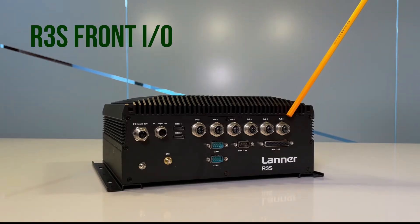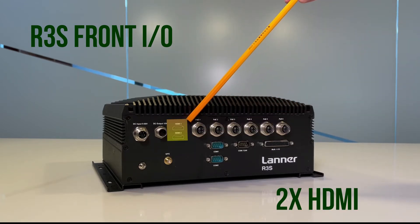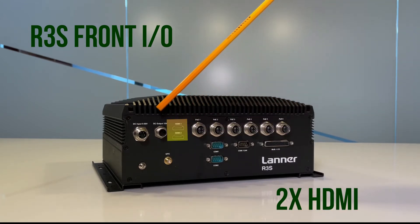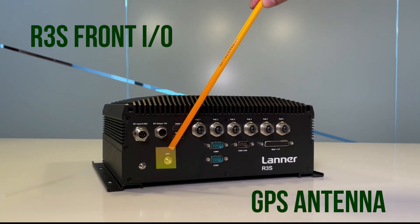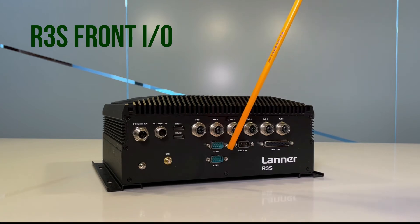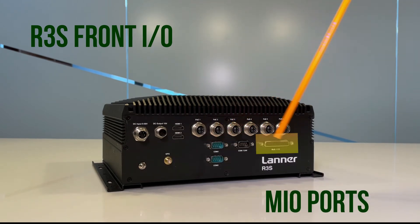On this side of the R3 system, you can see we have six PoE ports, two HDMI, a DC input and DC output, a GPS port, two COM ports, a CAN bus port, and an Mio port.